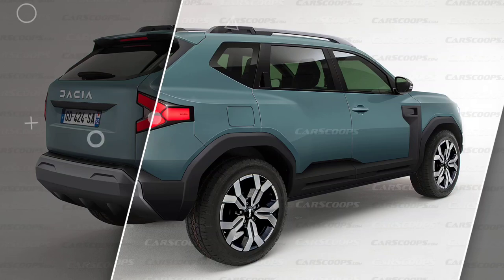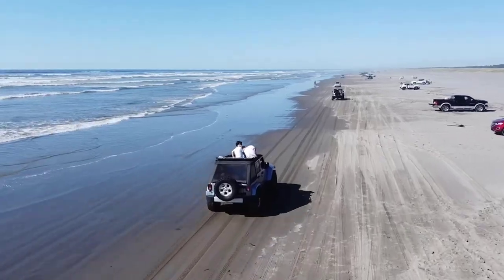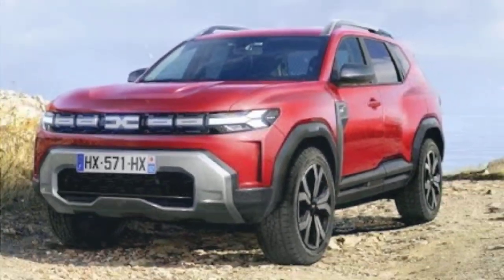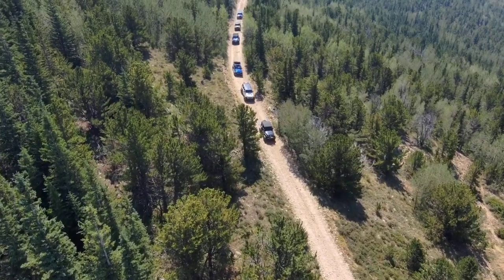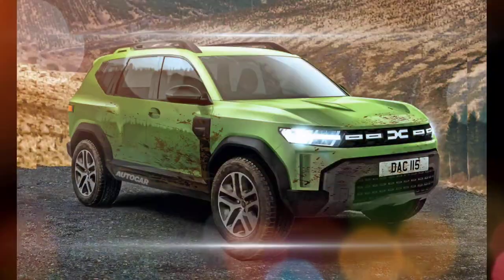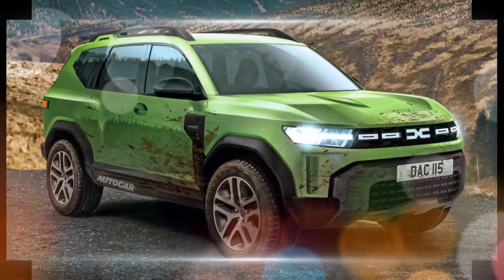The exterior of the Duster will be completely redesigned with a more modern and stylish look. The headlights will be slimmer, the grille will be larger, and the tail lights will be more angular. The Duster will also be slightly larger than the current model, with more interior space.